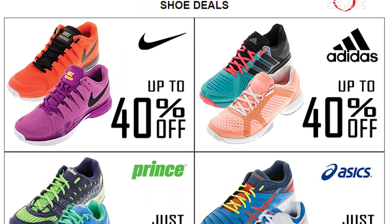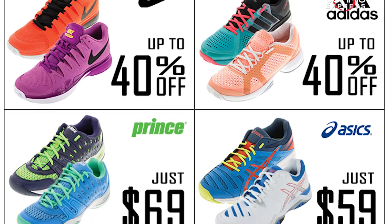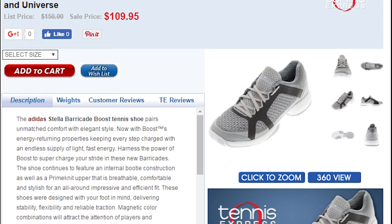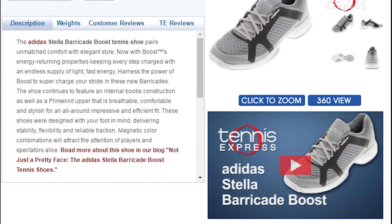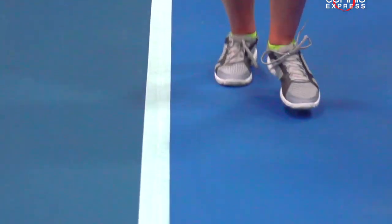Tennis Express is taking care of the ladies too. Nike, Adidas, Asics and Prince are all on sale, but I'm going to show you my personal favorite, the Adidas Stella McCartney Barricade Boost. Originally $150, these shoes are marked down to $109, which is a great deal. I'll be buying extra pairs and stashing them away. If your feet hurt after pounding on the court for a few hours, you won't be disappointed in the Adidas Boost technology.